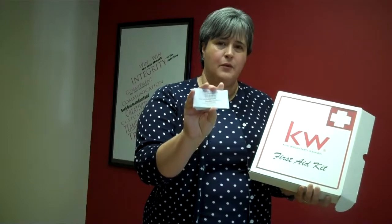The first thing you're going to find is your temporary business cards. We definitely want you to meet those 10 people a day, and we want you to be prepared. So in your kit, you will have your first set of temporary business cards. That's one of the first things you should do — order your business cards.